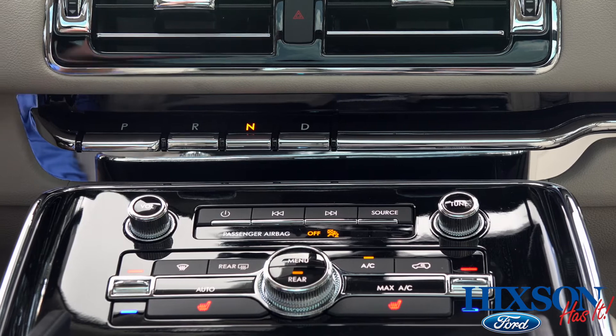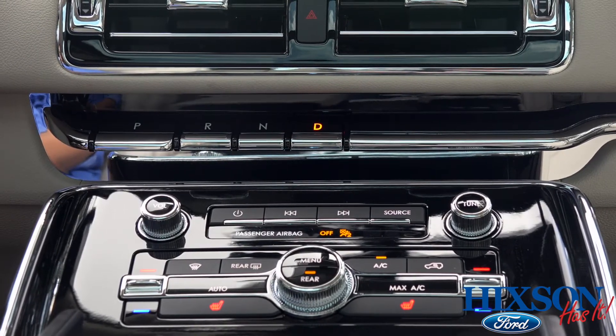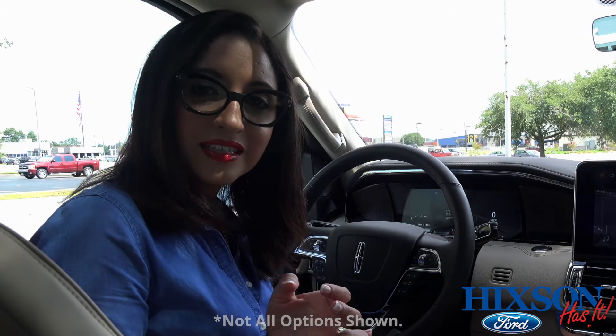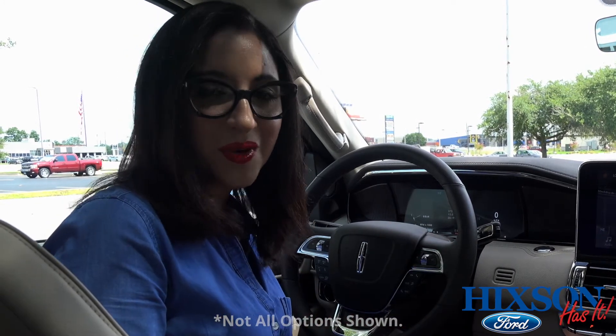A lot of people didn't like the little push buttons up by the radio to shift the vehicle. Now you simply push underneath here to change the gears. If you and your family are looking for a vehicle that doesn't lack in luxury, towing capacity, or size, the Lincoln Navigator is a great pick for you.